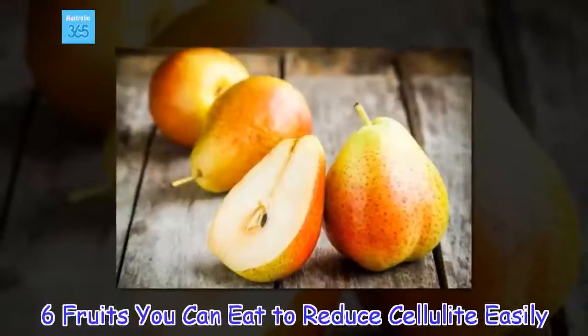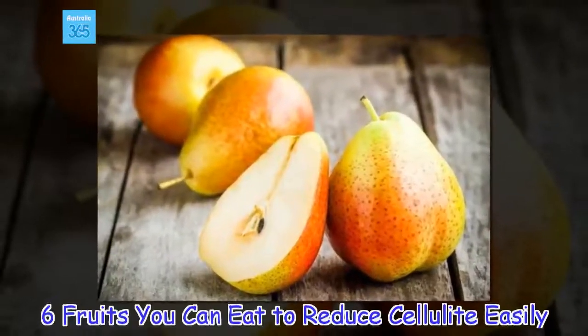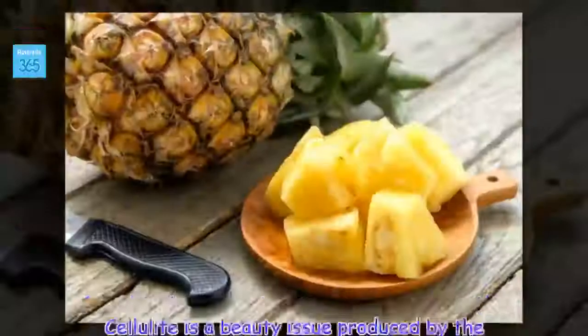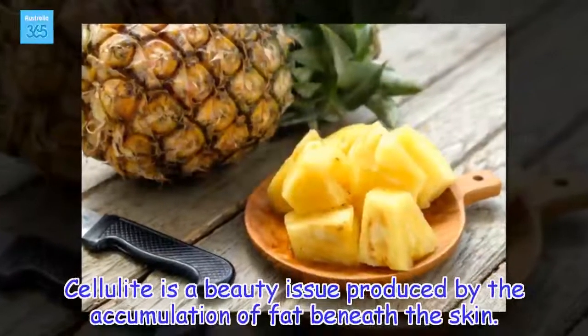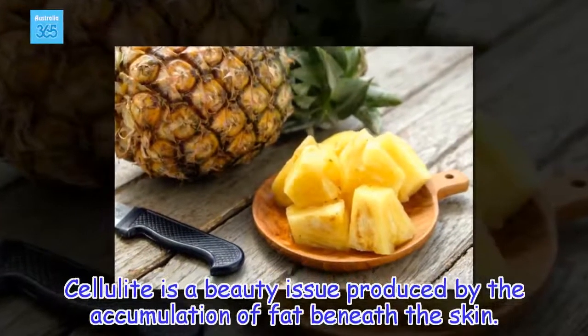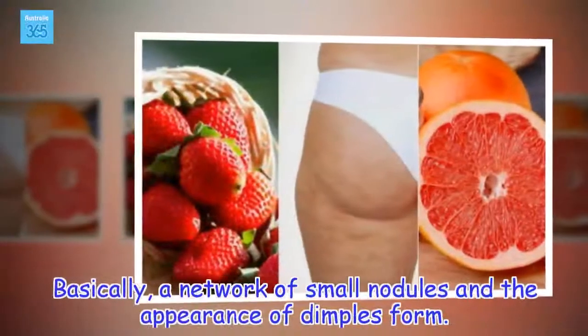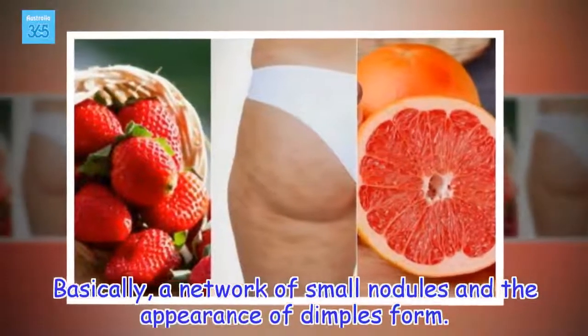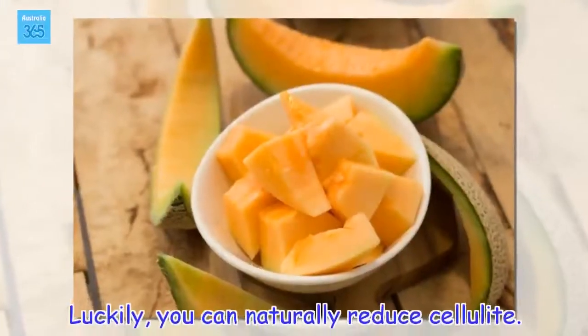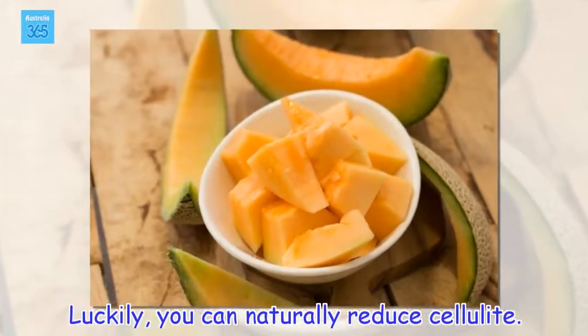6 fruits you can eat to reduce cellulite easily. Cellulite is a beauty issue produced by the accumulation of fat beneath the skin. Basically, a network of small nodules and the appearance of dimples form. Luckily, you can naturally reduce cellulite.